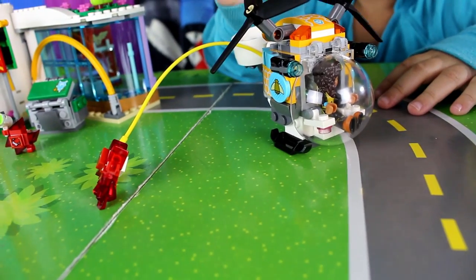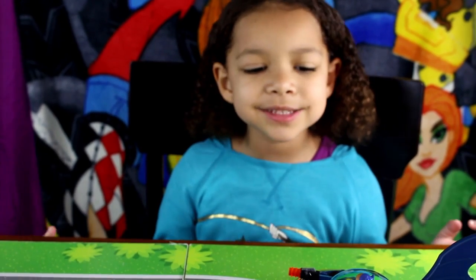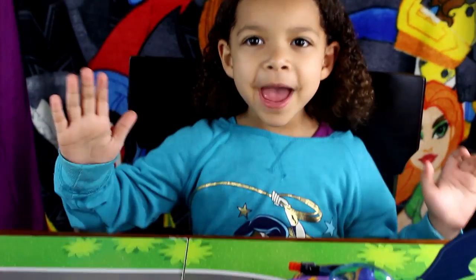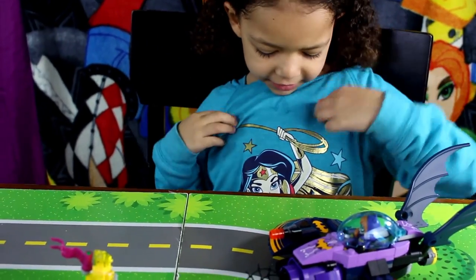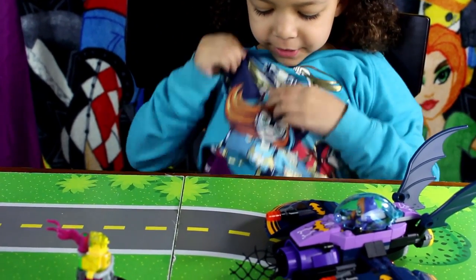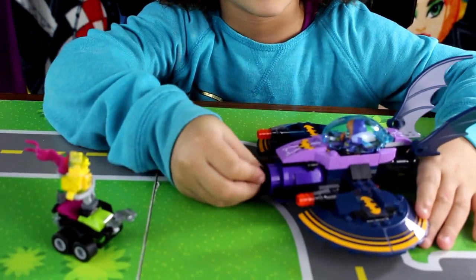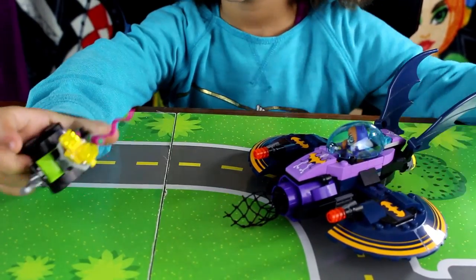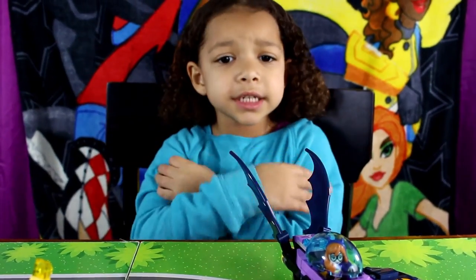We are done with Bumble Bee's helicopter set. So our next one is Batgirl. And Batgirl right here. The Crypto Mites is yellow, so that means it causes fear.